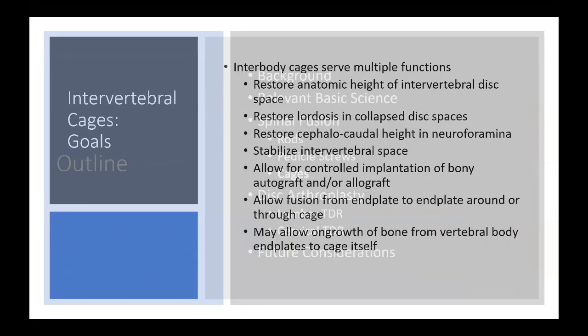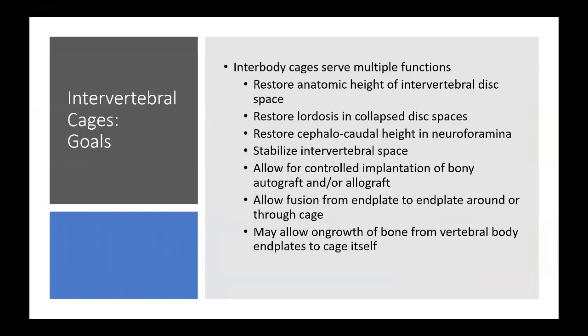Cages are probably where we'll spend the most time. Interbody cages serve multiple functions: restoring anatomic height of the intervertebral disc space, restoring lordosis in collapsed disc spaces, restoring the cephalocaudal height of the neuroforamina bilaterally, stabilizing the intervertebral space, and allowing controlled implantation of autograft or allograft. They allow fusion from end plate to end plate, as well as around and through the cage.